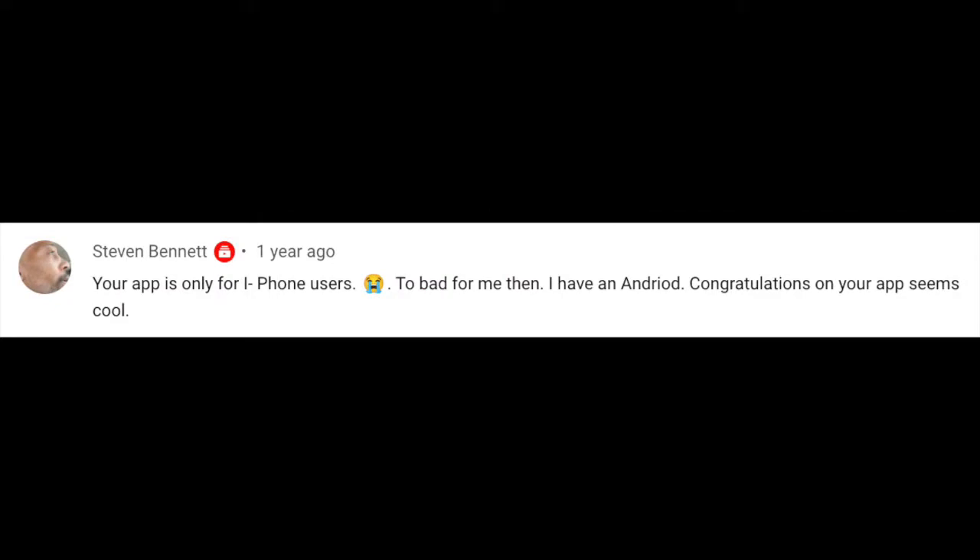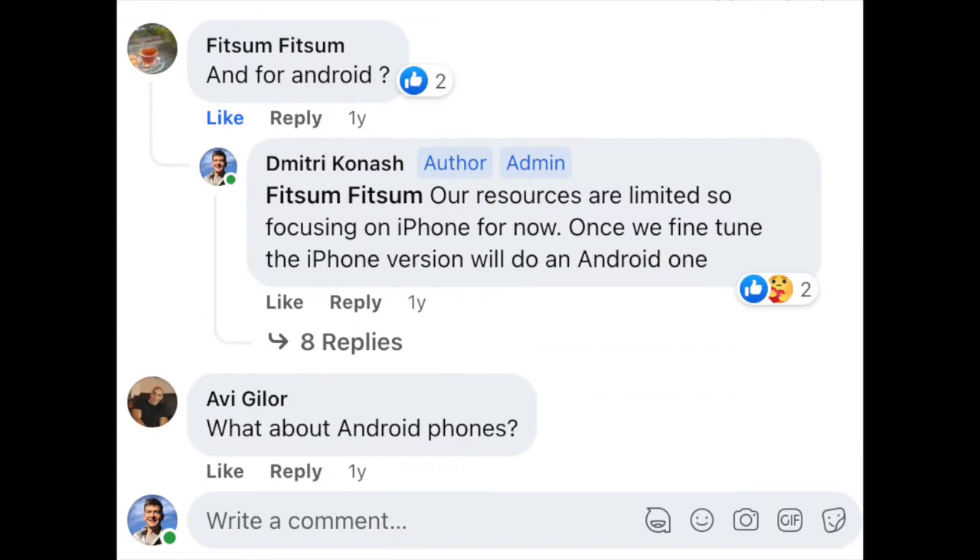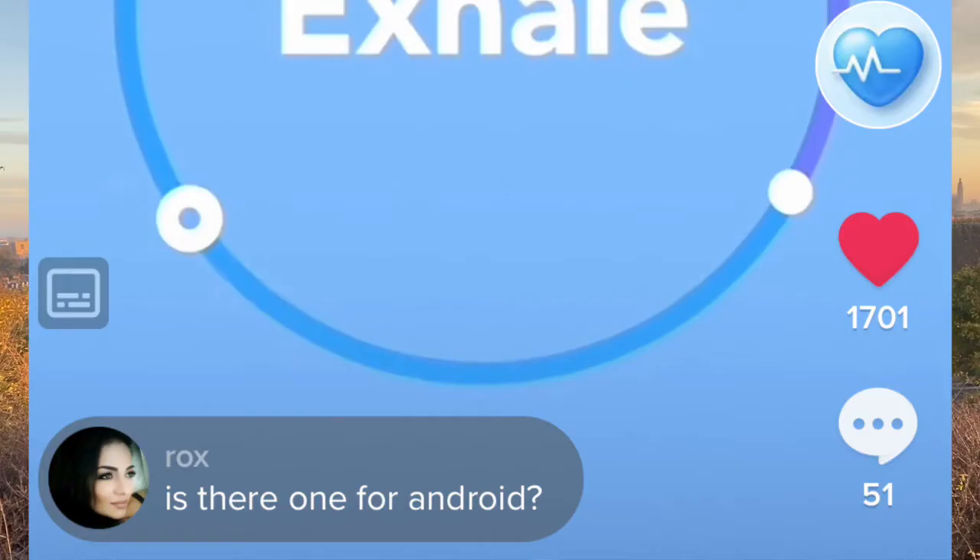Based on the feedback on our social media channels, we know that many of our subscribers are looking for an Android version of Breath Now. And that's what we are set to do.